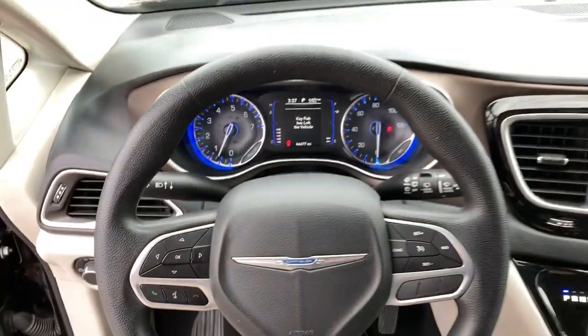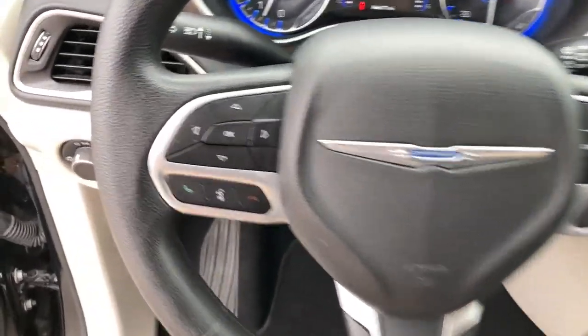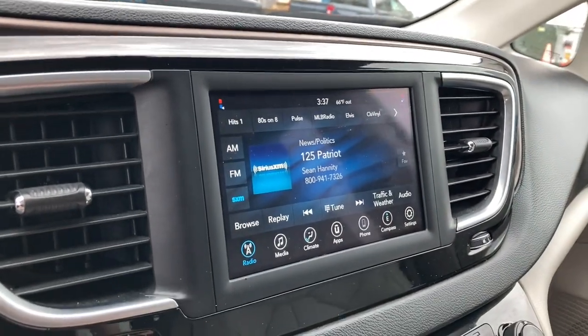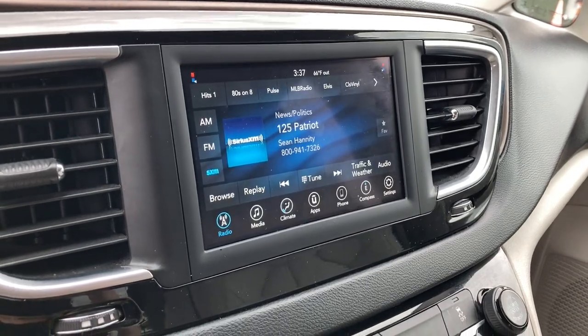Proximity key entry, keyless entry, power liftgate, backup camera, remote engine start, V6 cylinder engine, dual-zone AC, tire pressure monitoring system, alarm, power driver's seat.